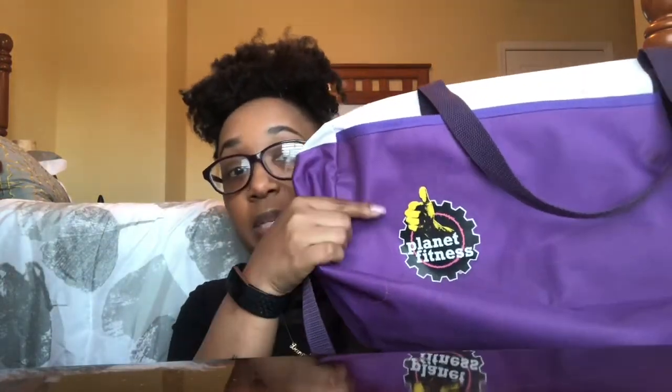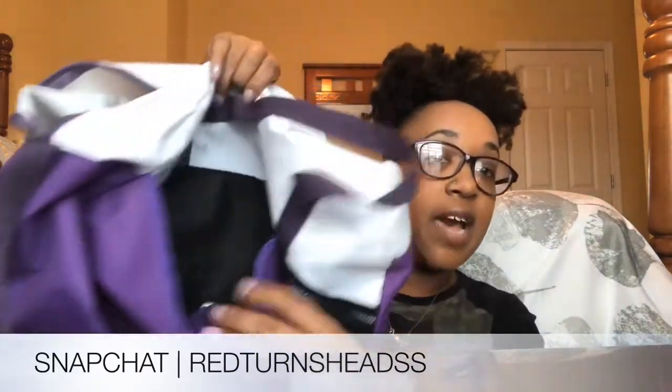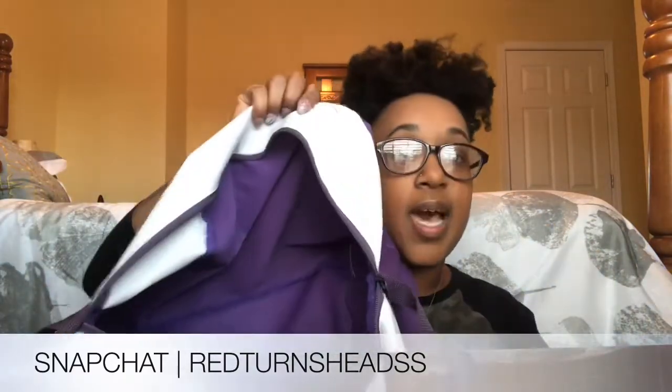I had so much stuff in there that I didn't even use. Let's jump right into it. I am rocking this Planet Fitness gym bag — it's just the basic one. It says 'Planet Fitness' on the back, 'No Gymtimidation,' and it has a pocket on the front with no zipper, a mesh side pocket for a water bottle, and the inside has no pockets — just bare. It works great. It was ten dollars at Planet Fitness.